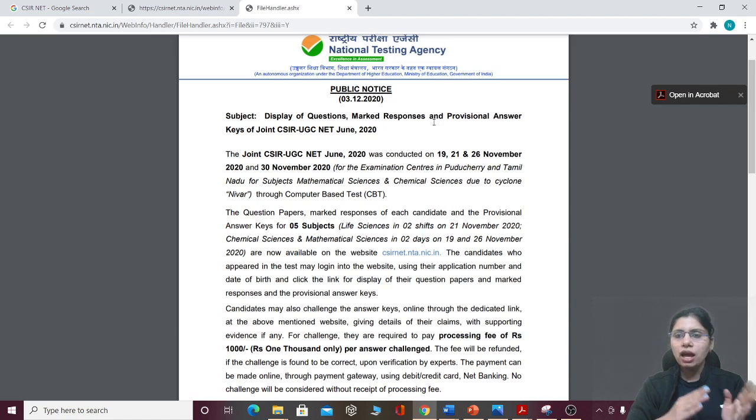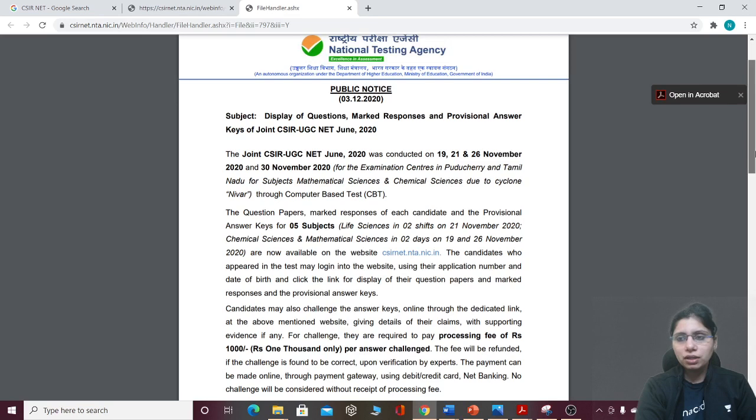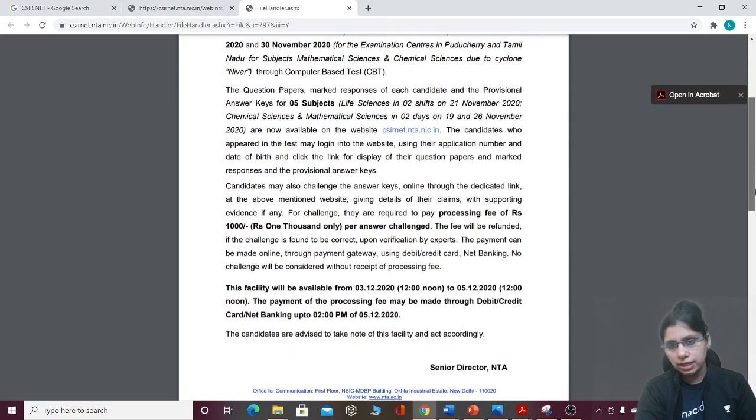The cutoff will be determined a few days later. But now you will have a very good idea. For life science, if you are in the 50 to 55% range, you will have a good chance to clear because the paper level is moderate. You can log in with your application number or date of birth and download your response sheet. If you have any problem with any question, you can challenge that question.